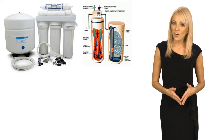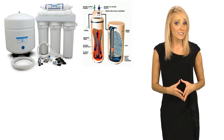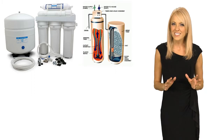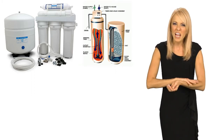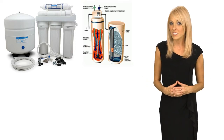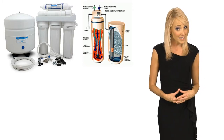A water softener removes the hardness from your tap water. Water hardness is caused by minerals like calcium and lime that stick to everything, leaving a film that makes your glasses cloudy, causes scummy buildup in the shower, and also causes your hair and skin to feel dry, rough, and scaly. Water hardness also causes expensive problems because it clogs up plumbing and water-using appliances.